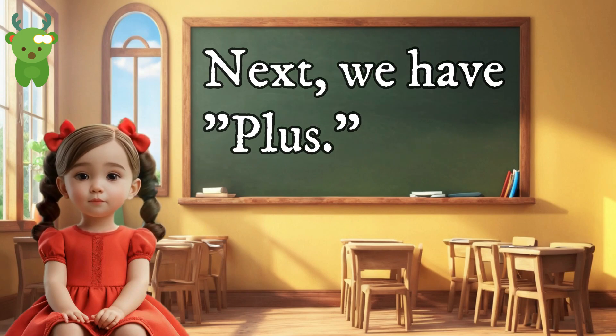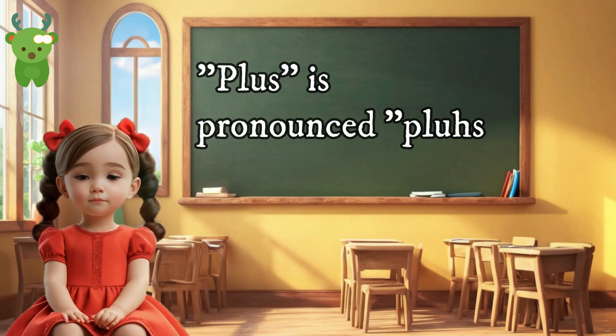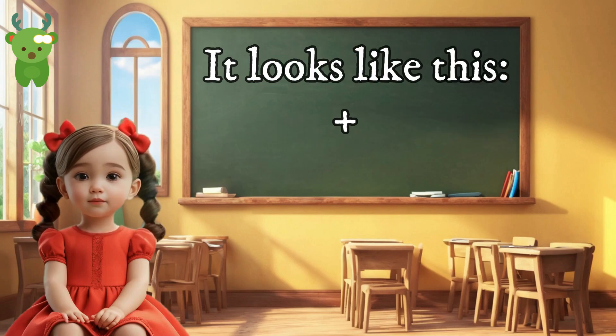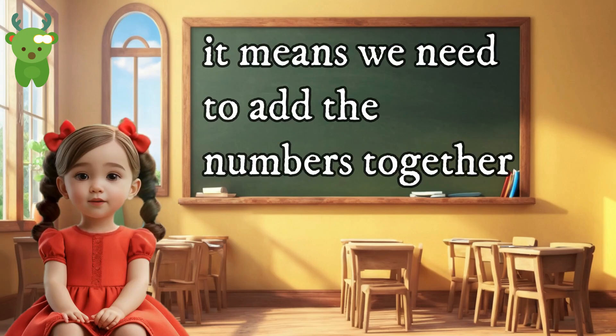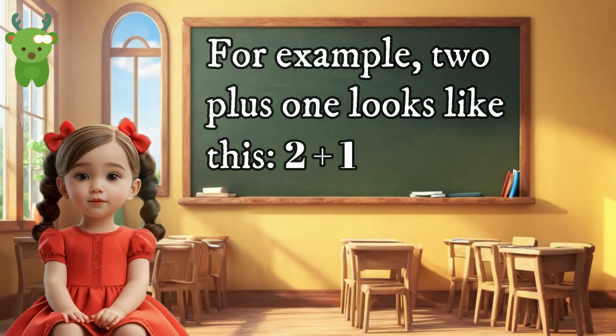Next, we have 'plus.' Plus is pronounced 'plus.' Plus is a symbol we use in addition. It looks like this. When we see the plus sign, it means we need to add the numbers together. For example, two plus one looks like this: 2 + 1.